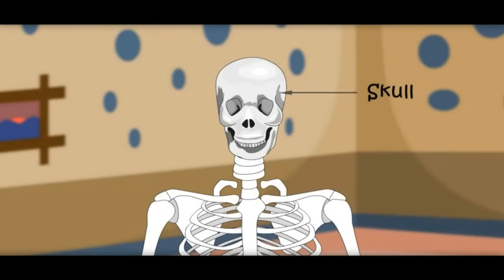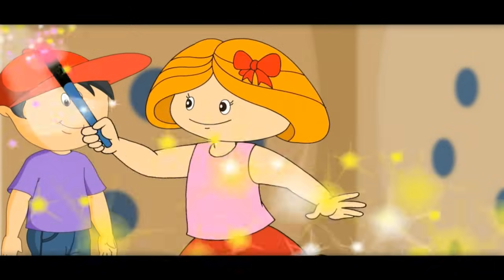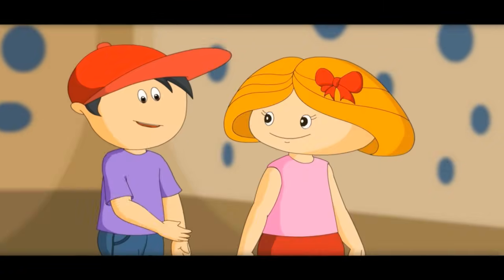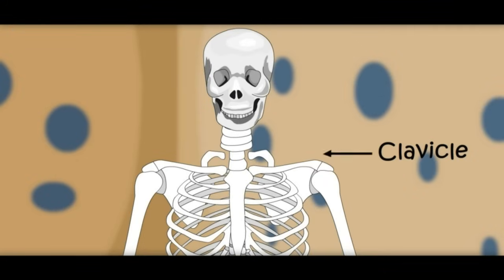This is called the skull. It carries our brain and supports our face. Let's learn about other bones. These are shoulder bones — they are called clavicle. We also call them collar bones.